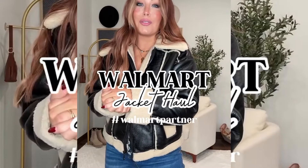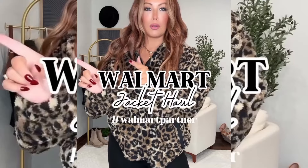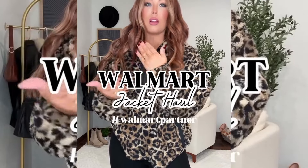I got the best Walmart fashion haul for you guys — Walmart jackets! This time I partnered up with Walmart to bring you these, and when you see them you are going to die. They don't even look like they're from Walmart.